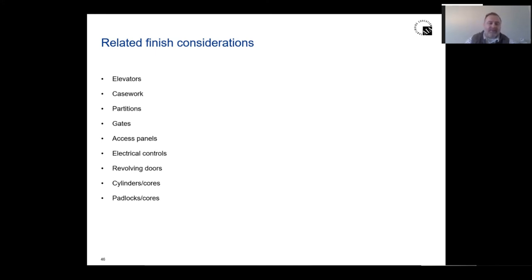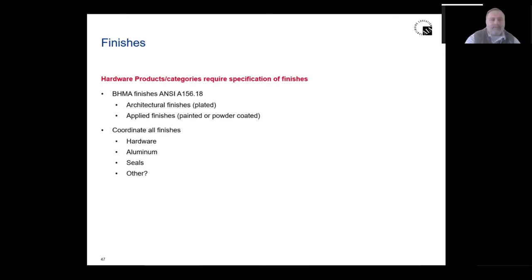Some related considerations: elevators — are there fire-rated doors that work with the elevator room or closet? Casework — how does the frame work with the base casing? Also partitions, gates, access panels, electronic and electrical controls, and revolving doors all tie in to Division 8. For finishes: if it's on the exterior, use a non-ferrous, non-rusting material — stainless steel, brass, or aluminum. Consider how seals will work: are we keeping out wind, debris, and sound? Is it sound rated?